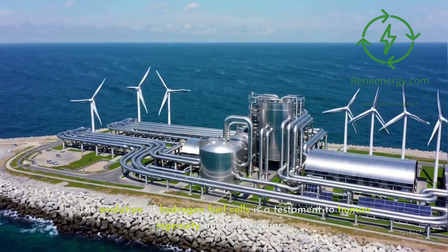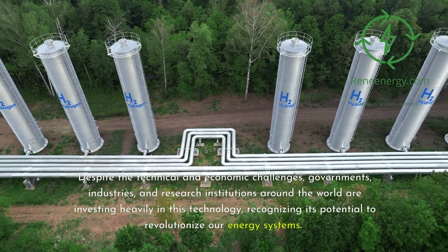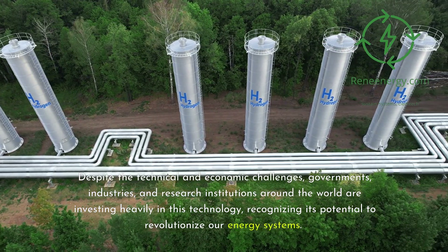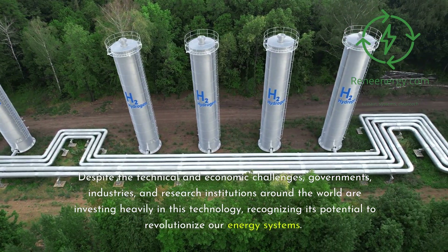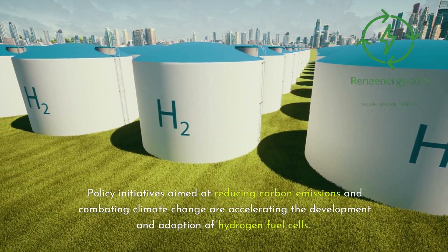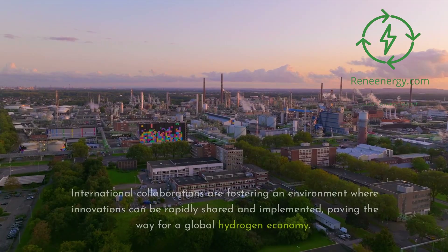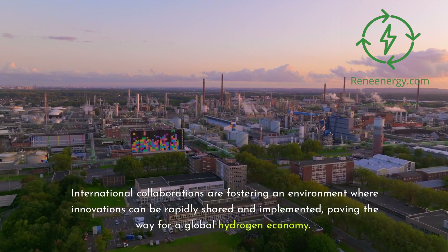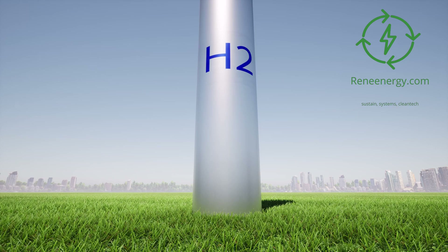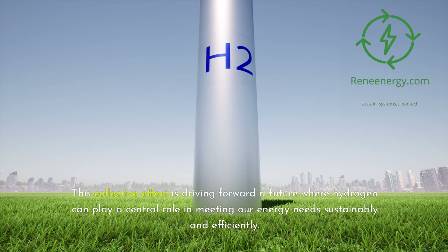The evolution of hydrogen fuel cells is a testament to human ingenuity and perseverance. Despite the technical and economic challenges, governments, industries, and research institutions around the world are investing heavily in this technology, recognizing its potential to revolutionize our energy systems. Policy initiatives aimed at reducing carbon emissions and combating climate change are accelerating the development and adoption of hydrogen fuel cells. International collaborations are fostering an environment where innovations can be rapidly shared and implemented, paving the way for a global hydrogen economy.